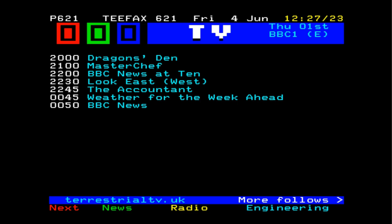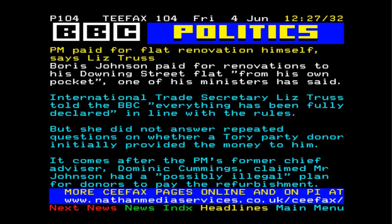I actually have a Teletext app on my Android phone which does give me news in English, but it's for Finland, because Teletext in the UK and CFAX etc. has been shut down. So this is a way of bringing it back to life, and it's absolutely fantastic. As you can see, that is the news on the 4th of June 2021.